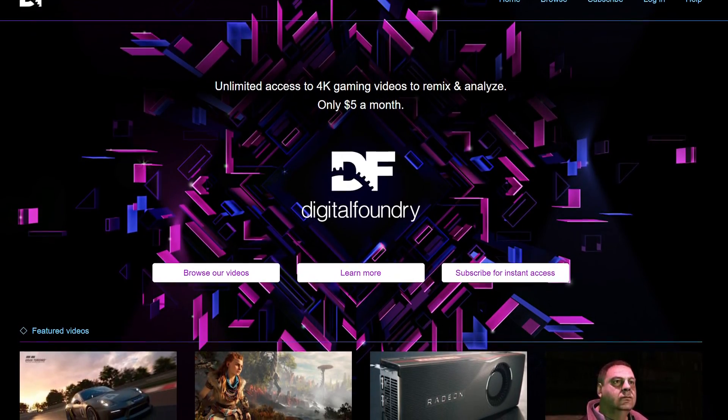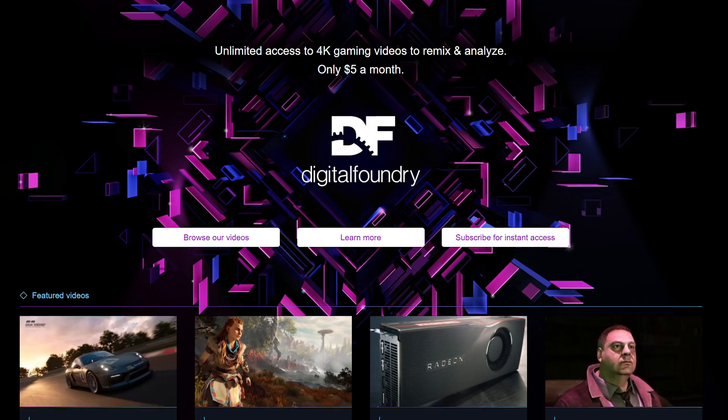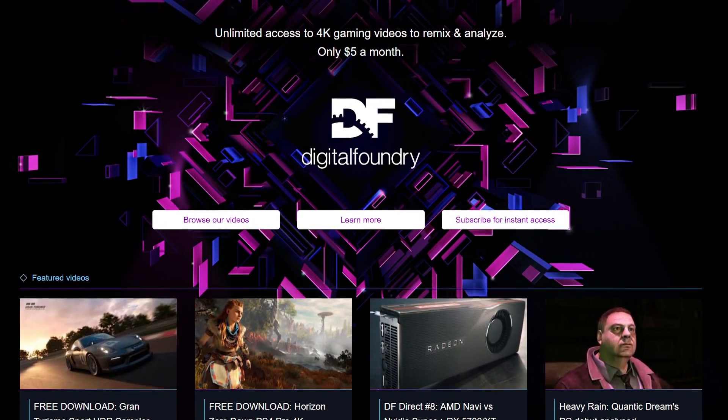That's all from me right now. Please like and subscribe to support the work we do here at Digital Foundry, and ring the bell for instant notifications when we publish a new video. Please consider the DF Patreon — your direct support makes a huge difference. Our videos look a ton better in source file format, viewed on your computer or especially on your living room TV. Thanks for making it all the way to the end of this performance marathon.